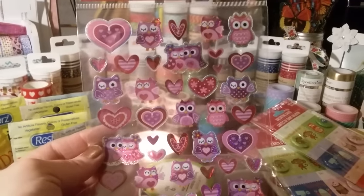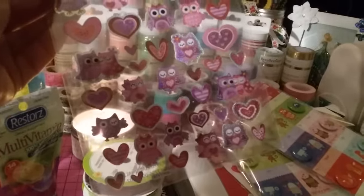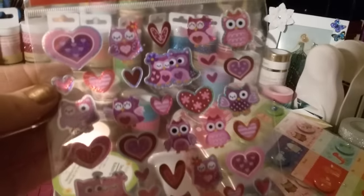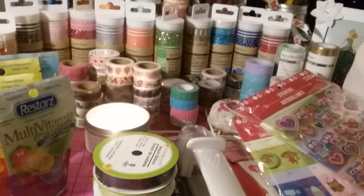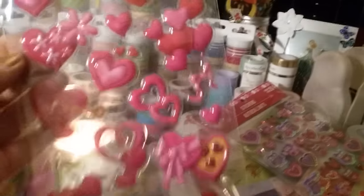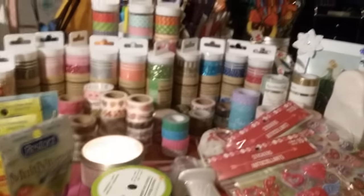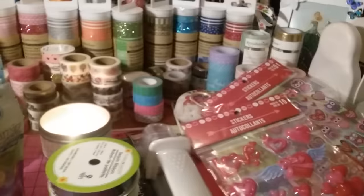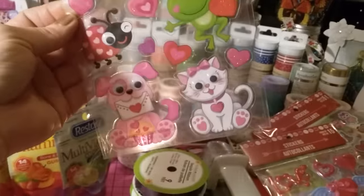I grabbed this one and I actually didn't know I had it until I got home. This one is so cute — I just used it yesterday. I couldn't remember these little owls, the ones with the huge eyeballs kind of sticking out. And then I only found one pack of the bigger Valentine's Day stickers with the little birds. Those owls are so cute and these would be good for any occasion, not just Valentine's.